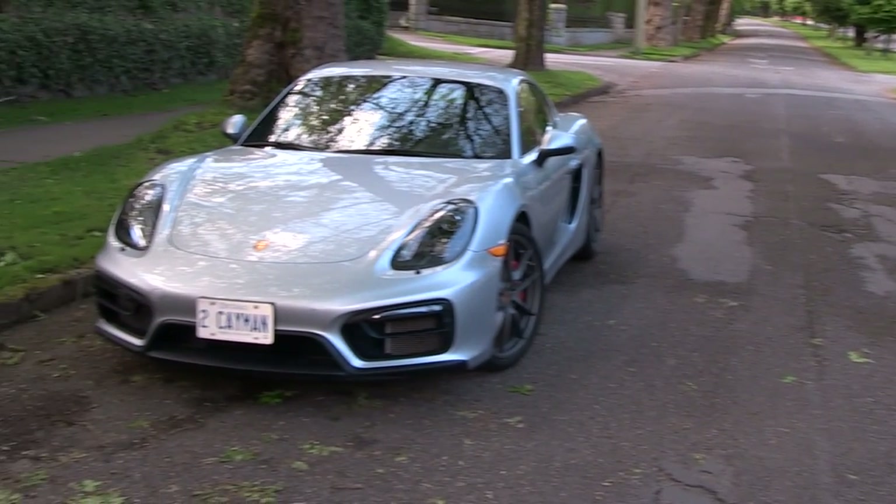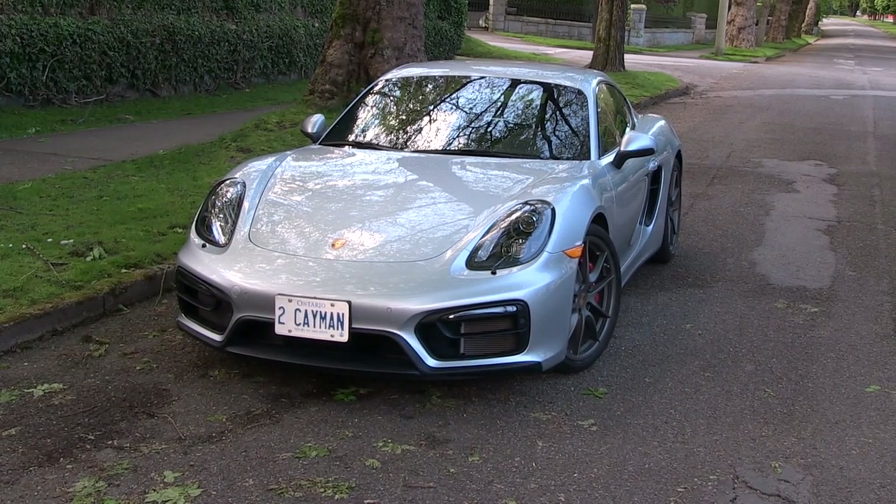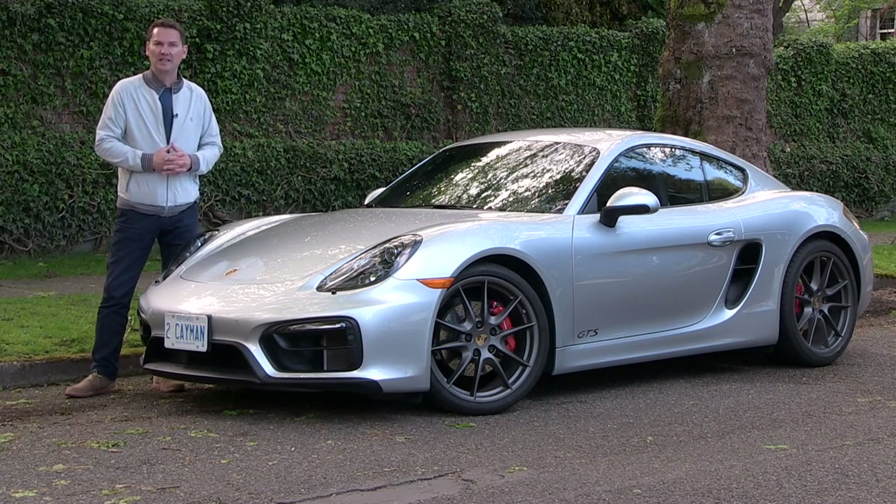The Cayman is a fantastic everyday car. We'll take a quick look on the inside, take it for a drive, and find out more about the GTS.